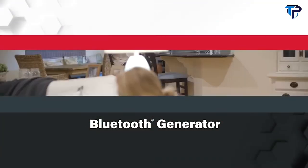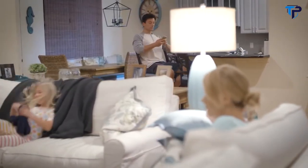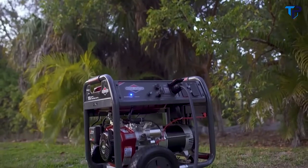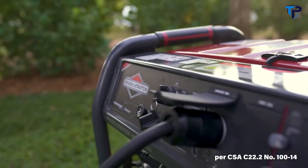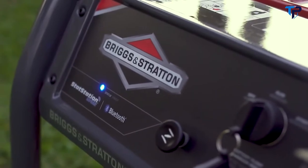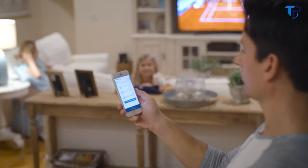During severe weather and power outages, your home is more than just a house — it's your escape from whatever the world throws your way. Now Briggs & Stratton is providing even more comfort and security with the 8,000-watt Elite Series portable generator with Stat Station wireless technology.